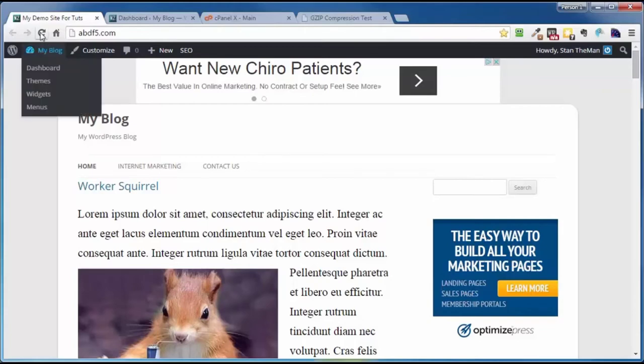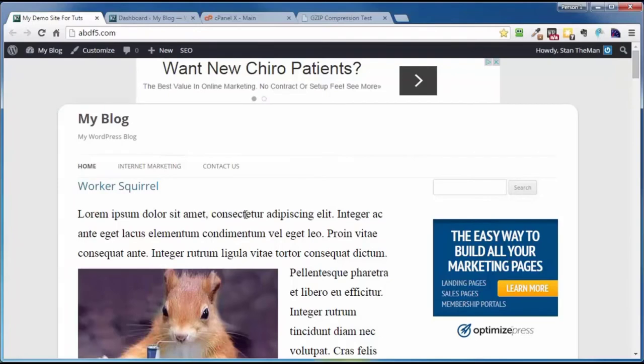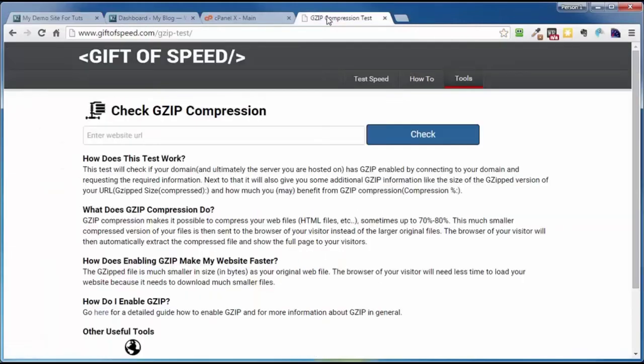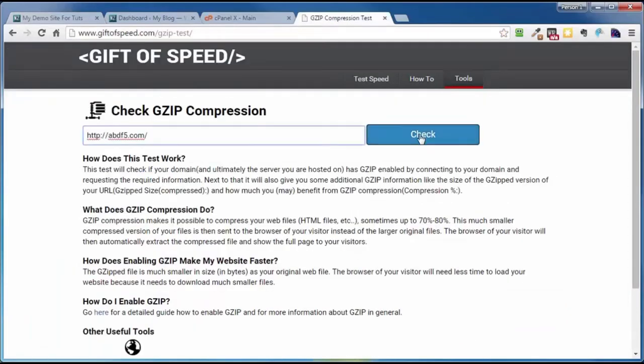First, make sure your site is working properly since we're going to be dealing with some code — do a full backup of both your files and your database. Then go to www.giftofspeed.com/gzip-test. Put in the URL of your website and click on Check. As I mentioned, it is not enabled — my site is not enabled for gzip. It tells you the benefits if it were enabled.